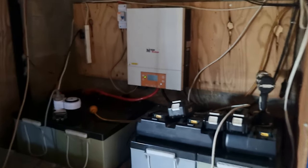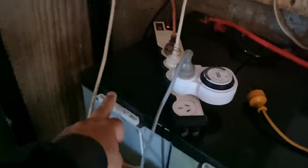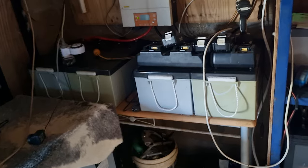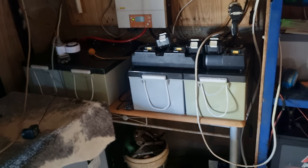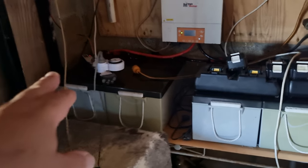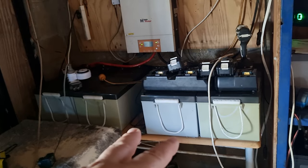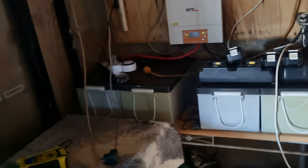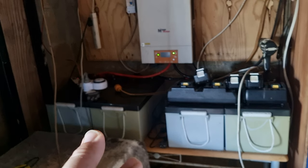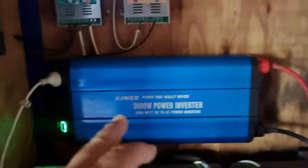So I found out this battery here is dead and that battery there is dead, and only three are okay. Without having that dead battery in there it'll kill the other three batteries slowly. At the moment we're just using it during the day; I turn the system off during the night.